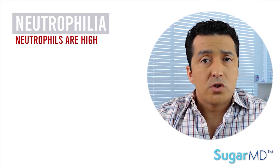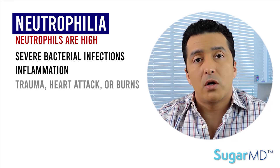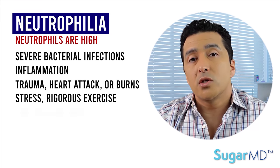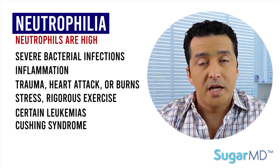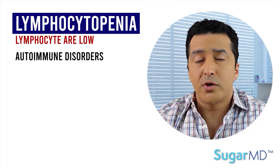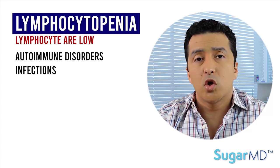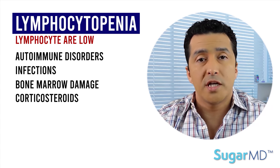If neutrophils are high, we call this neutrophilia. Causes include severe bacterial infections or inflammation, trauma, heart attack, burns, stress, rigorous exercise, certain leukemias such as CML (chronic myeloid leukemia), or Cushing syndrome. For lymphocytes, if they are low — lymphocytopenia — causes include autoimmune disorders such as lupus or rheumatoid arthritis, infections such as HIV, viral hepatitis, influenza, COVID-19, bone marrow damage, chemotherapy, radiotherapy, and corticosteroids.